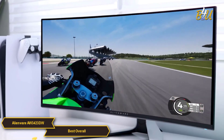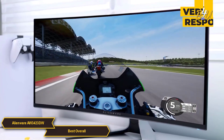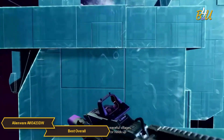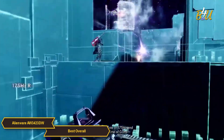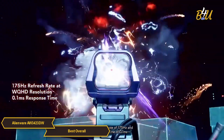Performance-wise, the monitor is as quick as it is beautiful. Thanks to its OLED technology, response times are near instantaneous. This means the monitor reacts to your in-game actions with such fluidity and speed that it feels like an extension of your own reflexes. It creates a seamless connection between you and your game.